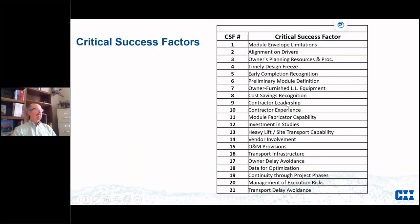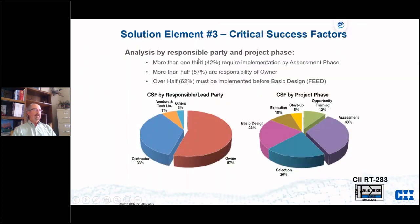Looking at the critical success factors, they're really common sense: look at the envelope you can ship, align on your drivers, look at the owner's planning resources, have a timely design freeze, preliminary module definition, contractor leadership and experience, early investments in studies, transport infrastructure provisions, and continuity between project phases. More than 42 percent of the top 21 success factors need to be implemented by the assessment or FEL One phase, and 60 percent before basic design.